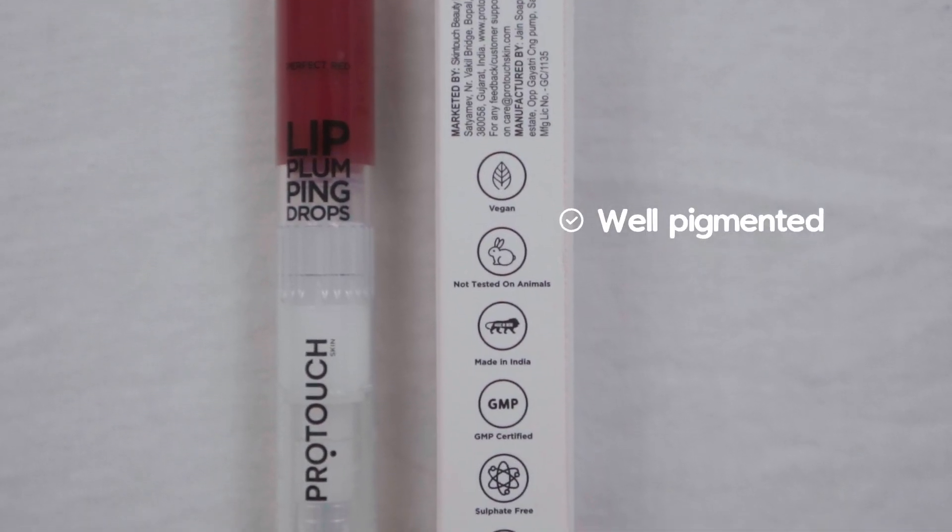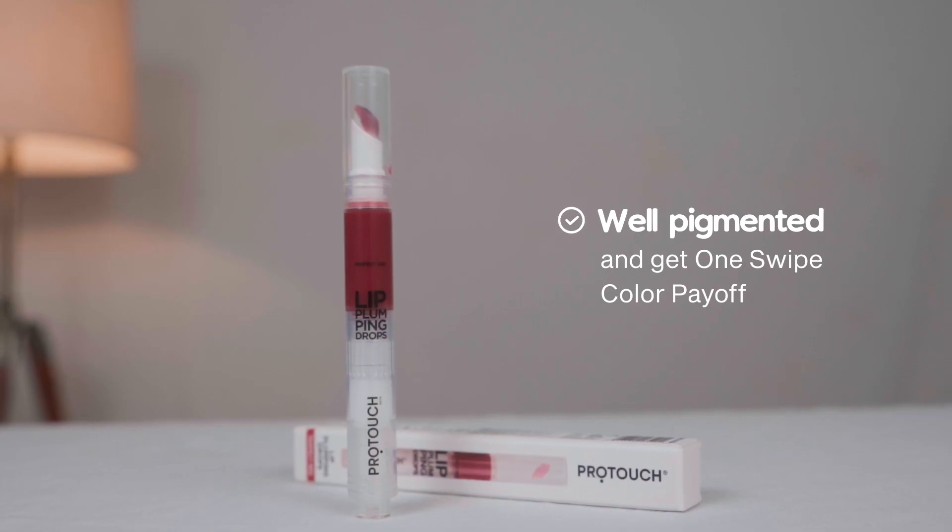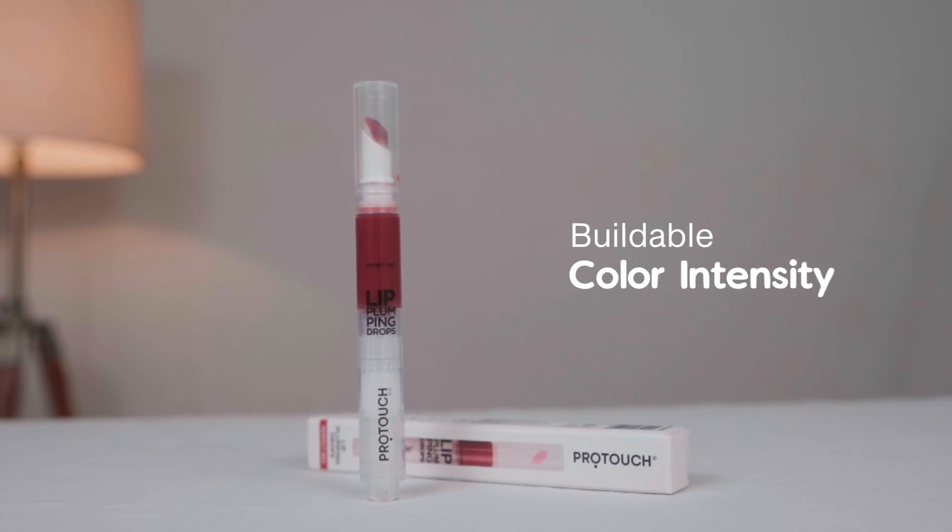It's well pigmented to get the color to pay off in one swipe. Its buildable color intensity stays up to 8-10 hours, making it your perfect choice to wear for your morning meeting to long party nights.